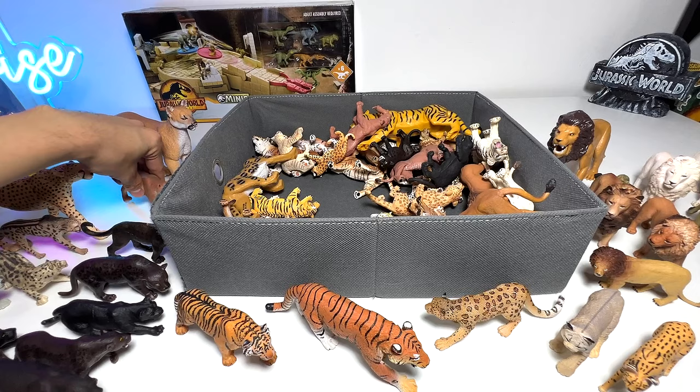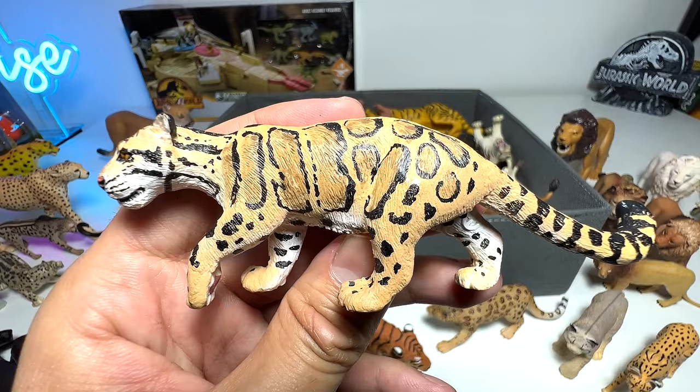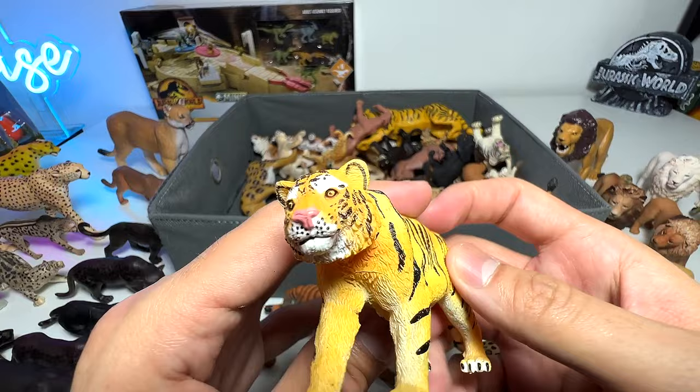Here's a clouded leopard. Clouded leopards are actually pretty small if you do a size comparison with the big cats. I'll probably put it right here — let's see what else we've got.